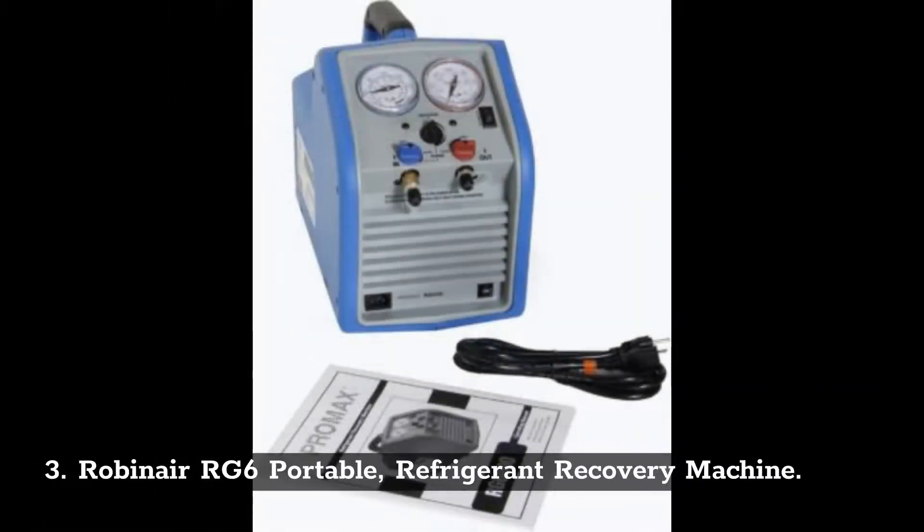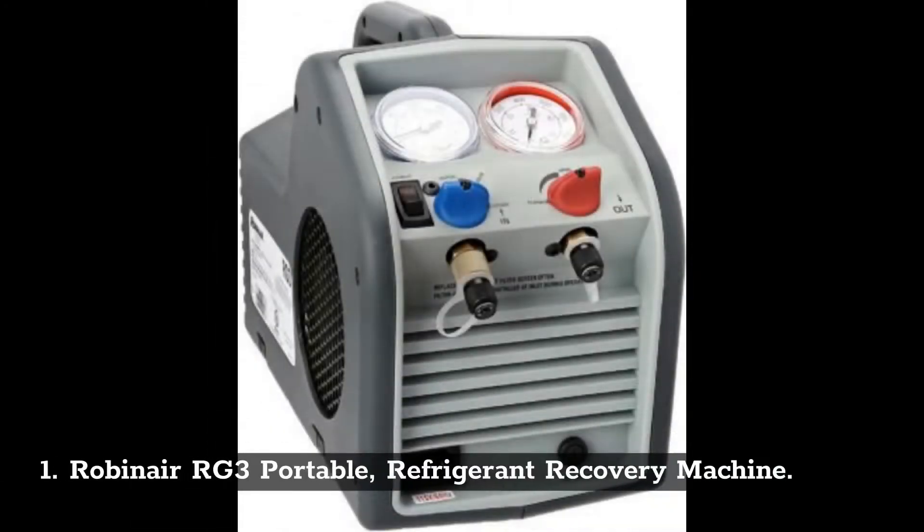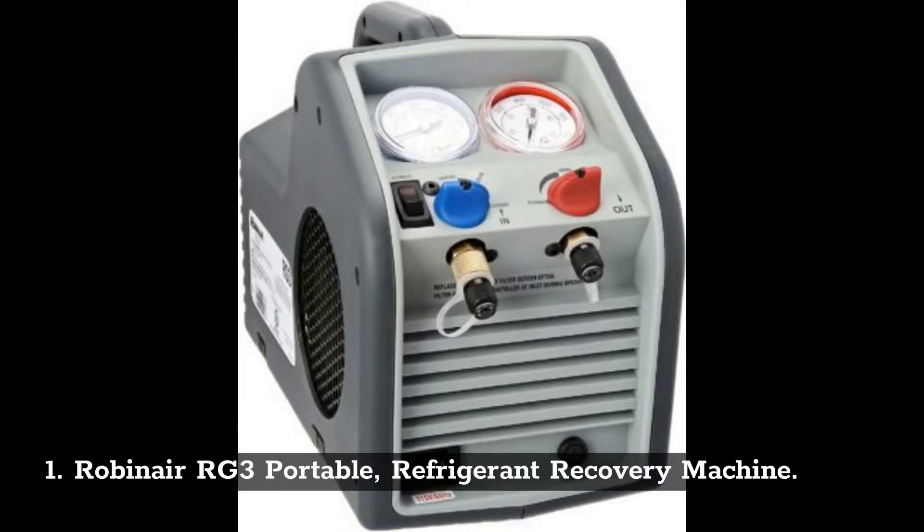Number 3: Robinair RG6 Portable Refrigerant Recovery Machine. Number 2: Appion G5 TWIN Twin Cylinder Recovery Unit. Number 1: Robinair RG3 Portable Refrigerant Recovery Machine.